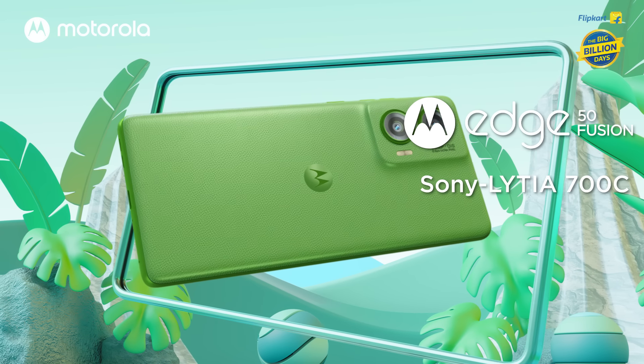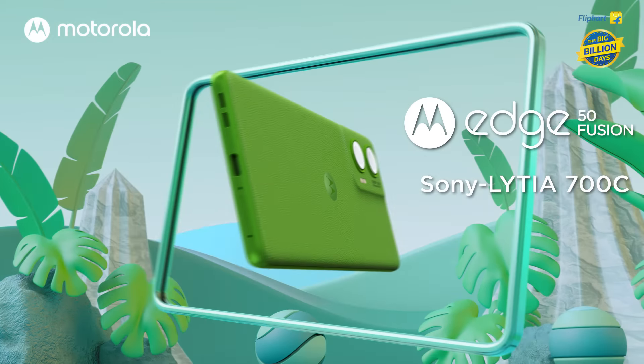The Motorola Edge 50 Fusion features the segment's most advanced Sony Lytia 700C camera, a 144Hz 3D curved screen with smart water touch, and Corning Gorilla Glass 5.